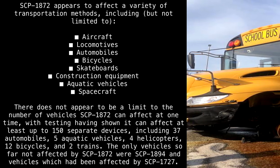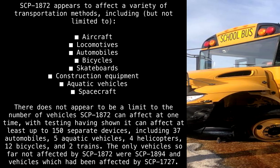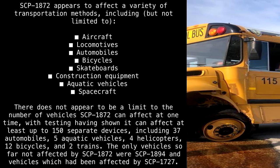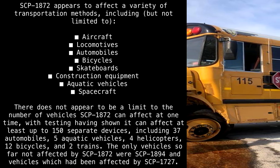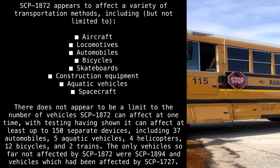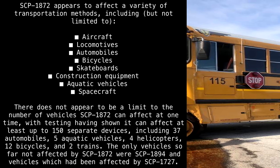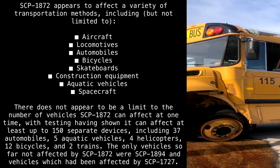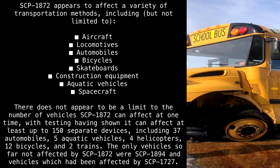SCP-1872 appears to affect a variety of transportation methods, including but not limited to: aircraft, locomotives, automobiles, bicycles, skateboards, construction equipment, aquatic vehicles, and spacecraft. There does not appear to be a limit to the number of vehicles SCP-1872 can affect at one time.